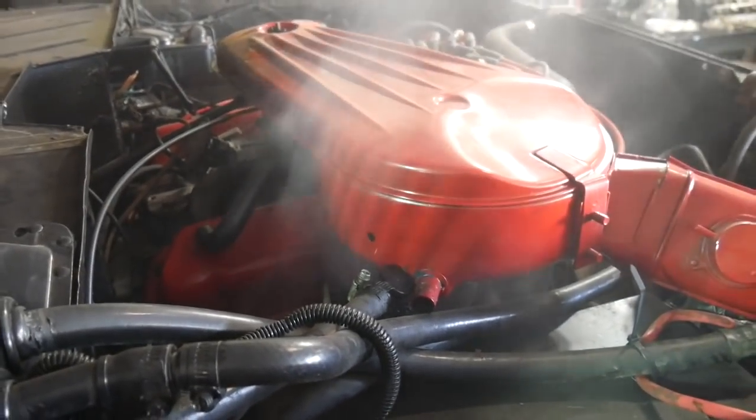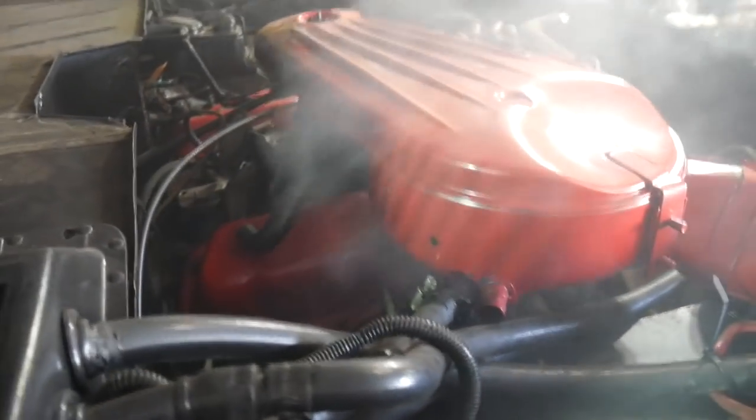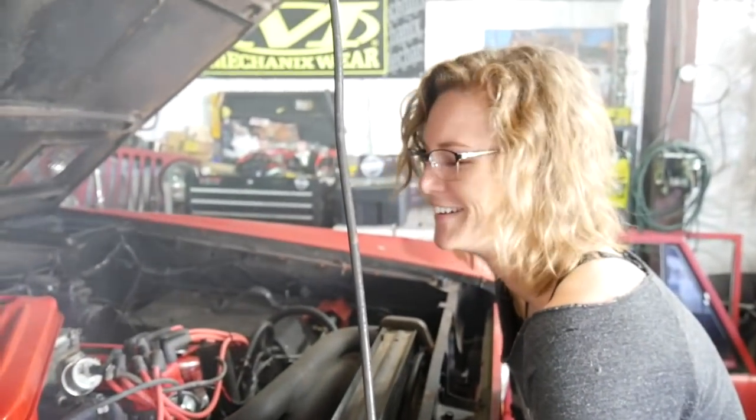I do believe that oil got on the exhaust, and it probably dripped out of this guy because of the blow-by. It fills that thing up.